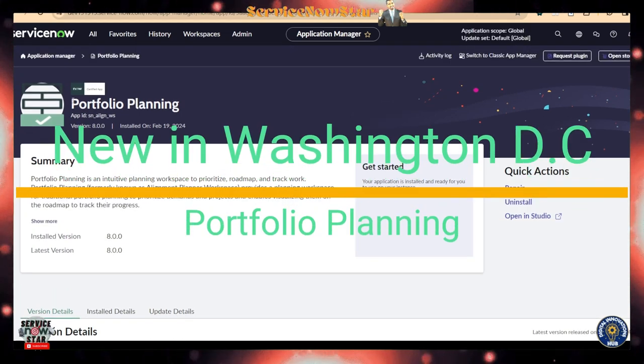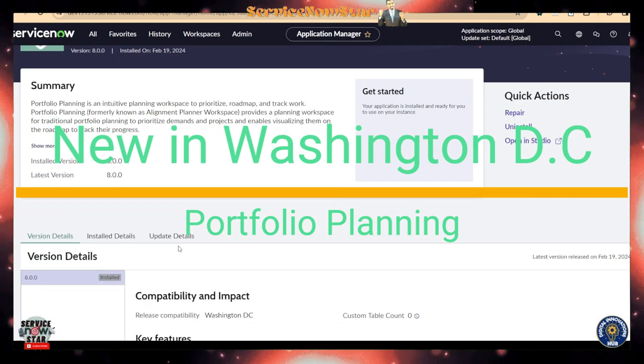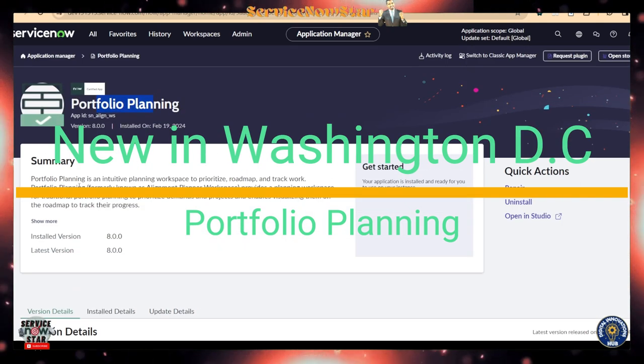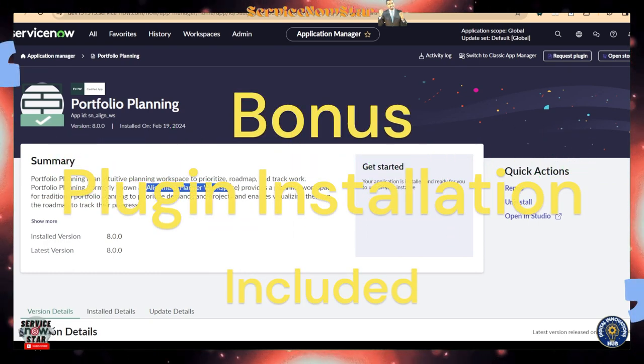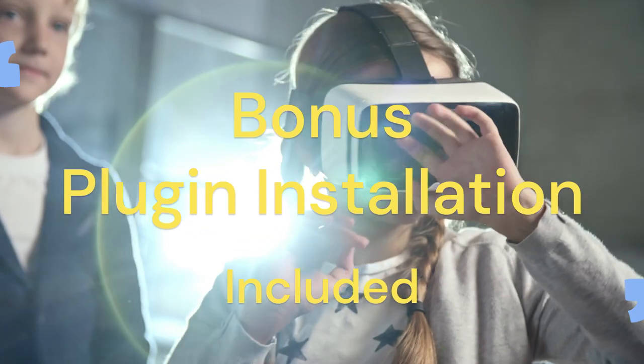Portfolio Planning is new in Washington DC — it's only available for the Washington DC release. If you are new to Washington DC or upgrading, make sure you go ahead and install the Portfolio Planning so you can get the benefit out of it. This was formerly called the Alignment Planner Workspace, but ServiceNow has renamed it to Portfolio Planning.